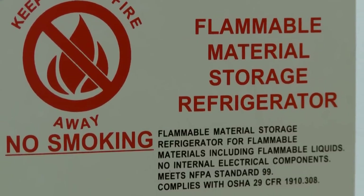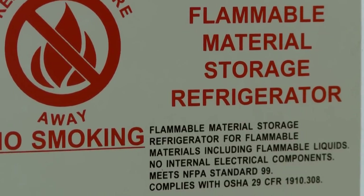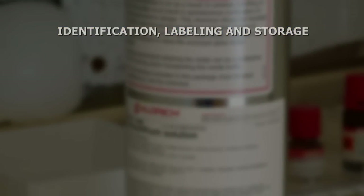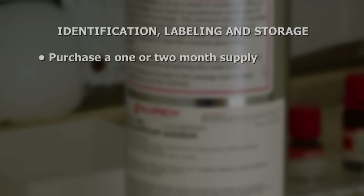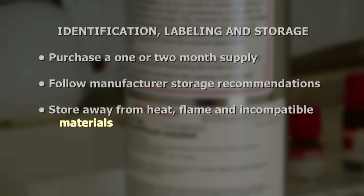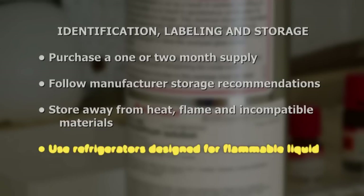Look for Underwriters' Laboratory, National Fire Protection Association, and Occupational Safety and Health Administration ratings. Always remember to purchase a one or two month supply. Follow manufacturer storage recommendations. Store away from heat, flame, and incompatible materials. And use refrigerators designed for flammable liquid storage.